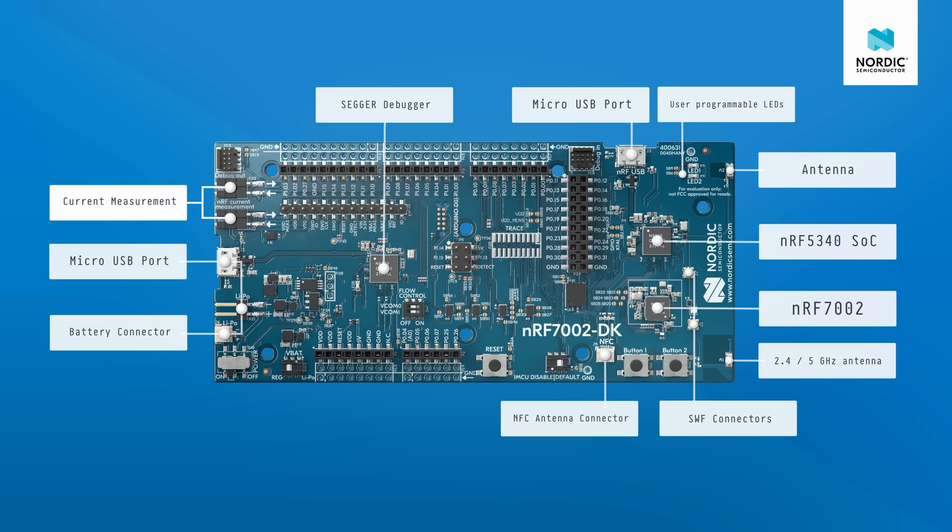The kit also features two debug ports. One debug-in port next to the nRF USB allows you to use an external programmer, and one debug-out port on the top left of the board allows you to use the onboard debugger on external targets. You will find many headers and solder pads throughout the board, allowing for easy access to the GPIOs and other analog and digital interfaces.